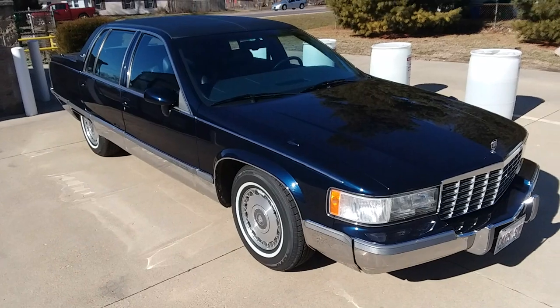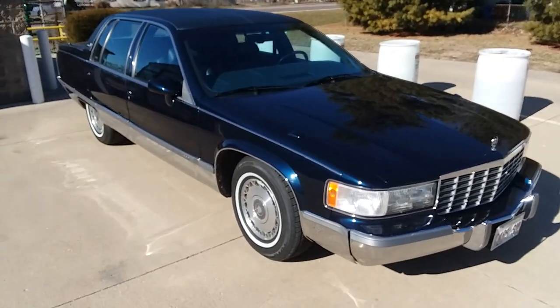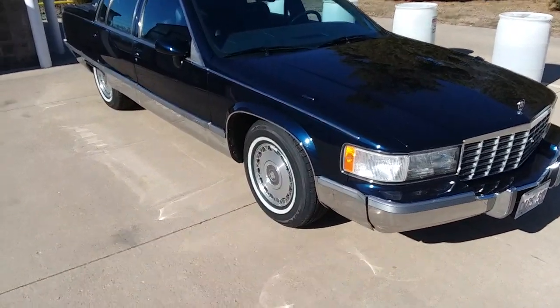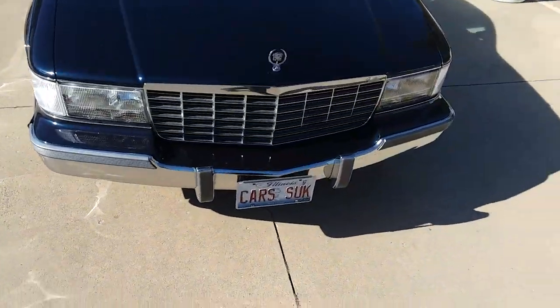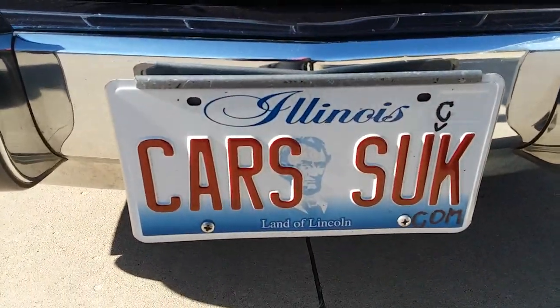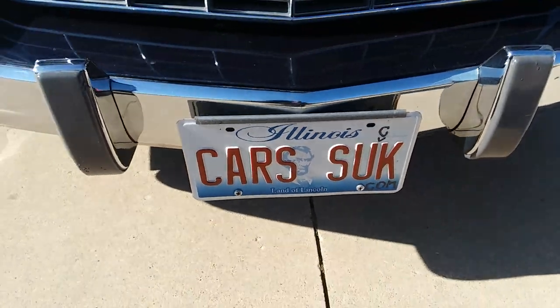I'm showing you all the dings and dents so you're not surprised when you come see it. Sometimes pictures make vehicles look better than they are — this one shines up real nice. Nobody notices those dents and things like the guy who waxes it and dries it, right? Cars do suck, but not so bad when it's a Cadillac.